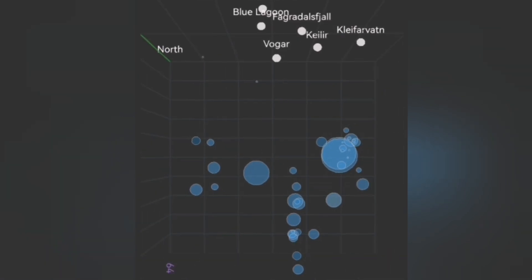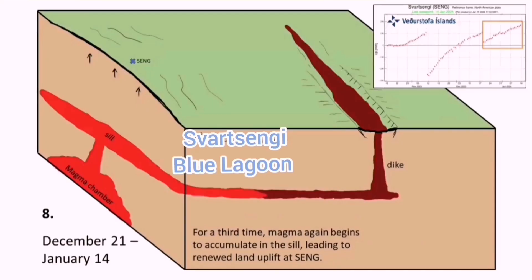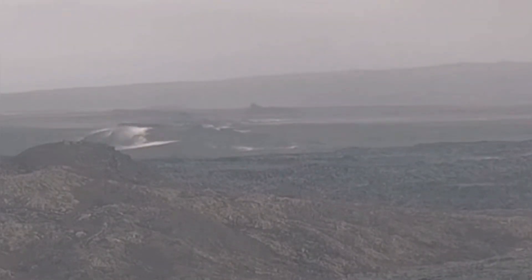We see the earthquakes happening there — these are evidence of seismic activity at depth trying to open up a crack, or extend the ground. That is what we call extension, and that extension is happening.